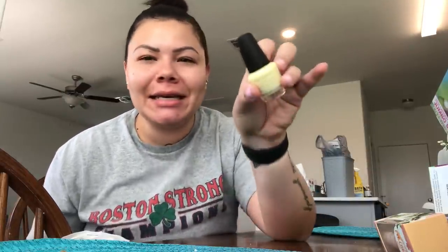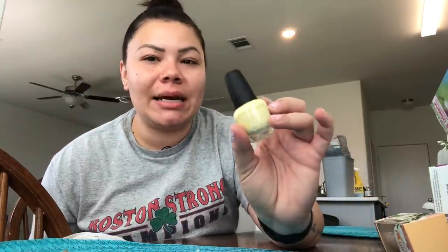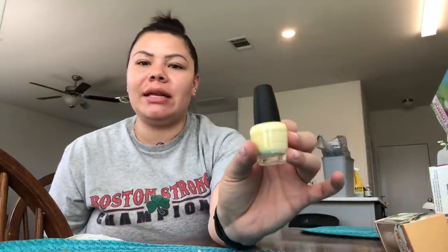I also saw this new LA Colors nail polish line called Soft Neon Colors. I saw this yellow and I've never had a yellow nail polish before — it's like a yellow soft neon. I don't know, I thought it would be cute. I also thought my daughter might like it, so I'll probably share it with her — maybe when I have my pamper day I'll paint my toenails and hers as well.